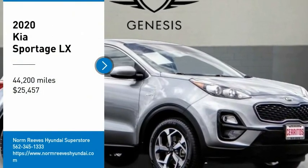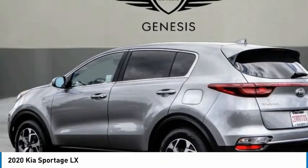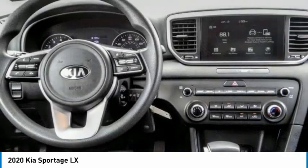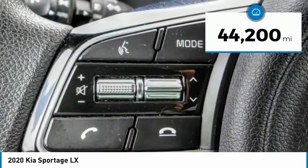We are pleased to show you the 2020 Sportage with its sleek and stylish exterior and its roomy, feature-laden interior. The Sportage both looks good and performs well on the road, and is priced below $30,000.